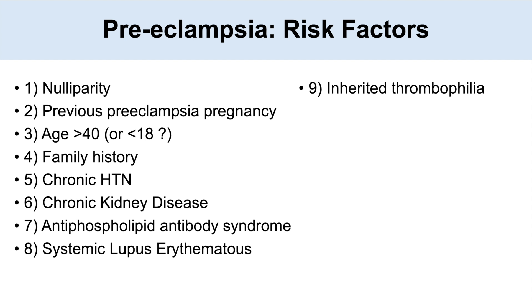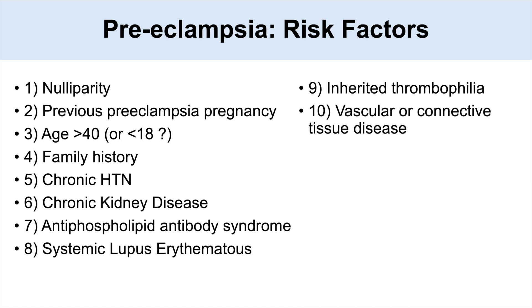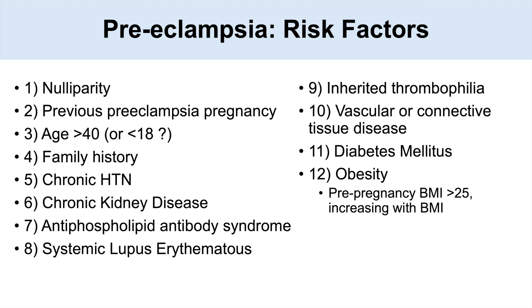Other related conditions include inherited thrombophilia, which can increase the risk of preeclampsia. Other vascular or connective tissue diseases can also increase risk. Having diabetes can increase your risk as well, as can obesity — we generally look at pre-pregnancy BMI, and if it's greater than 25 that's a risk factor, with risk increasing with increasing BMI.